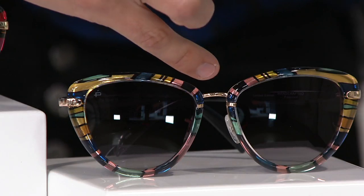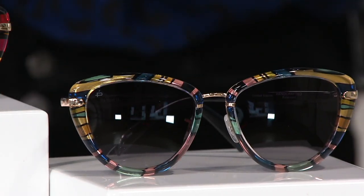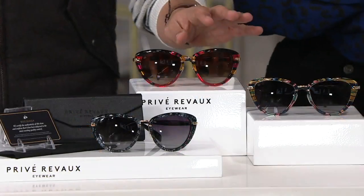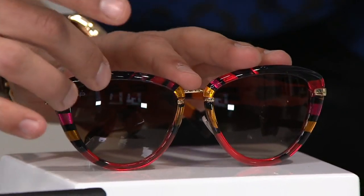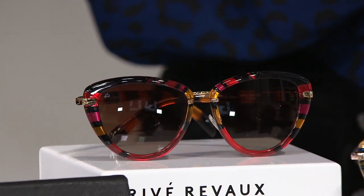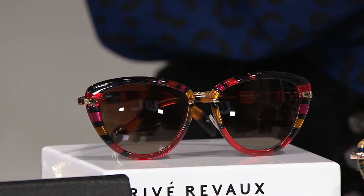Very popular — whatever color outfit you're wearing, it's going to get picked up in there. And finally, you've got the brown tortoise, which I think is magnificent. These rich shades of red — that's what I have. Really stunning. Purple tortoise has really stood out and become so famous within the collection.